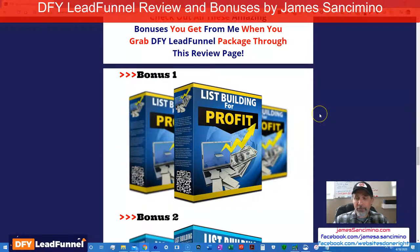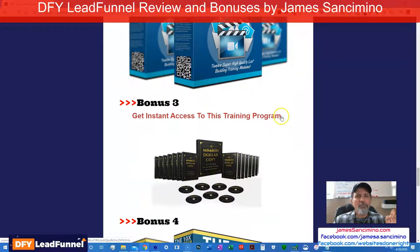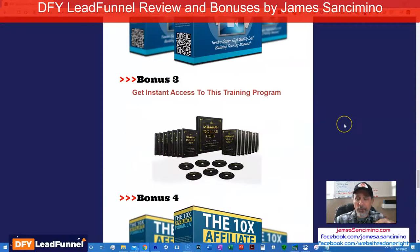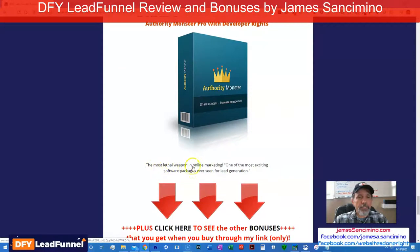Starting with my bonuses — we're talking about list building, so I have bonuses for you that have to do with list building. I'm not going to give you bonuses unrelated to the topic. So: list building for profit — list building video training, right in line with this product. A million dollar copy — it has to do with writing emails, writing VSLs, writing copy on sales pages. 10X affiliate formula — this is all about becoming an affiliate, selling other people's products. Authority Monster — one of the most exciting software packages ever seen for lead generation.